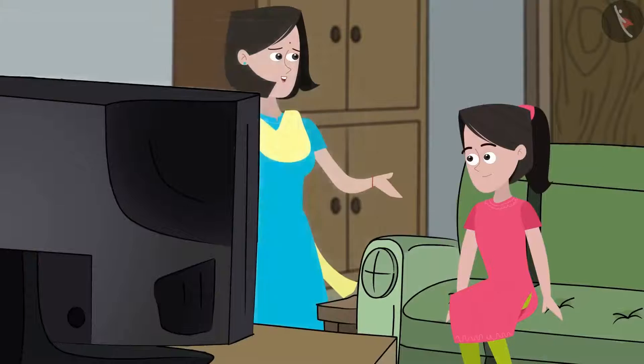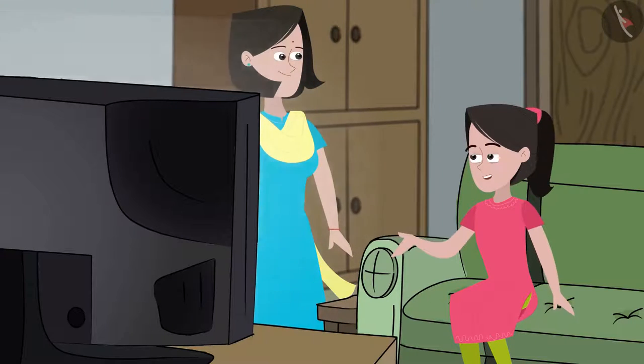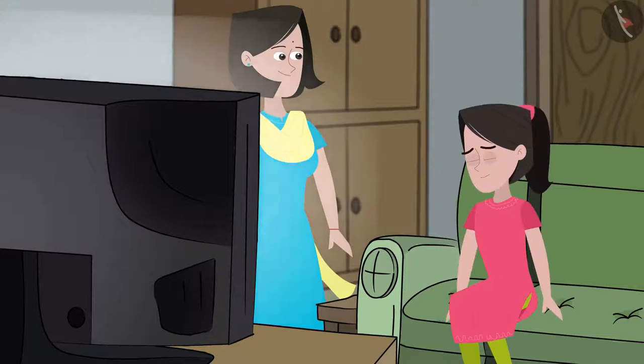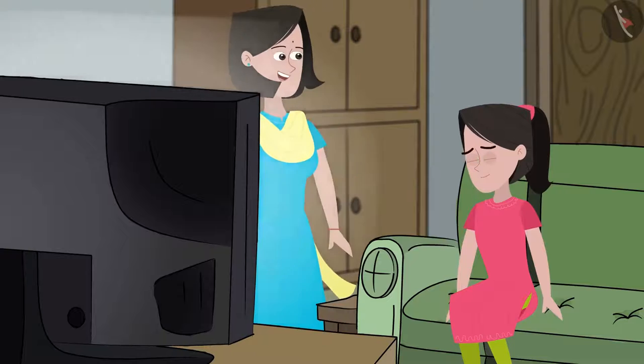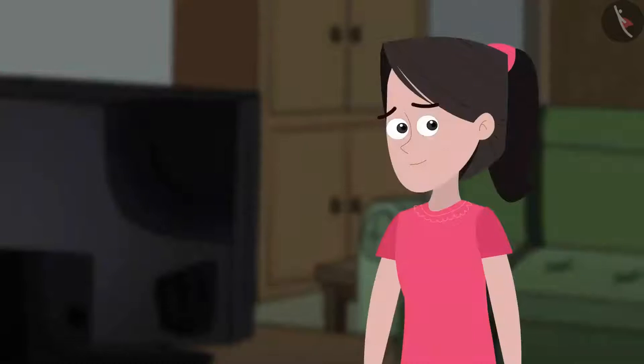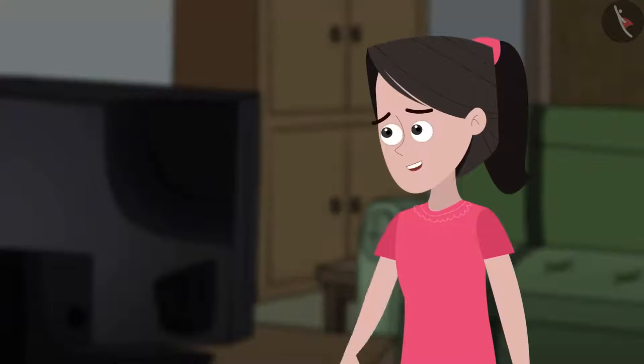Sanya, you have been watching the television for two hours at a stretch now. Yes mummy, I like this show very much and all the missed episodes are being telecasted today. But watching television continuously will ruin your eyesight — would that be okay for you? Okay mummy, I'll switch off the television now. Let me go outside and see if Kabir is in the park.